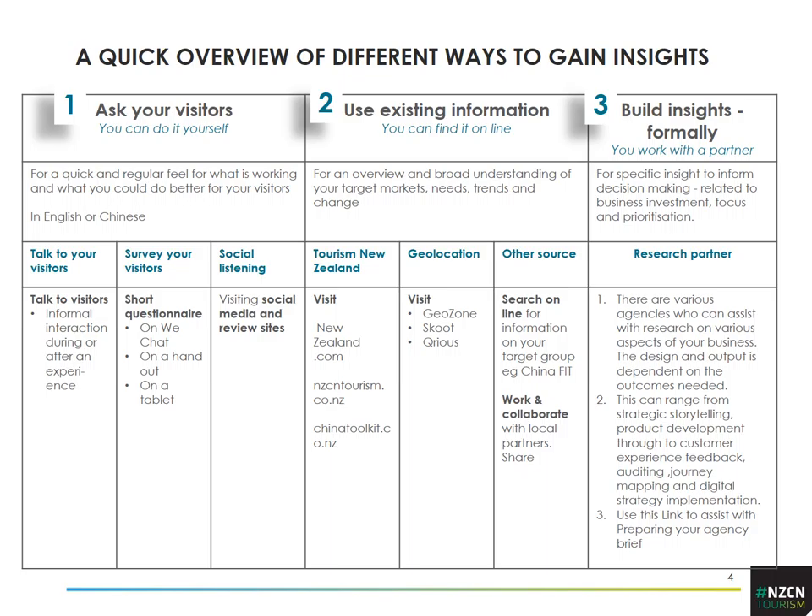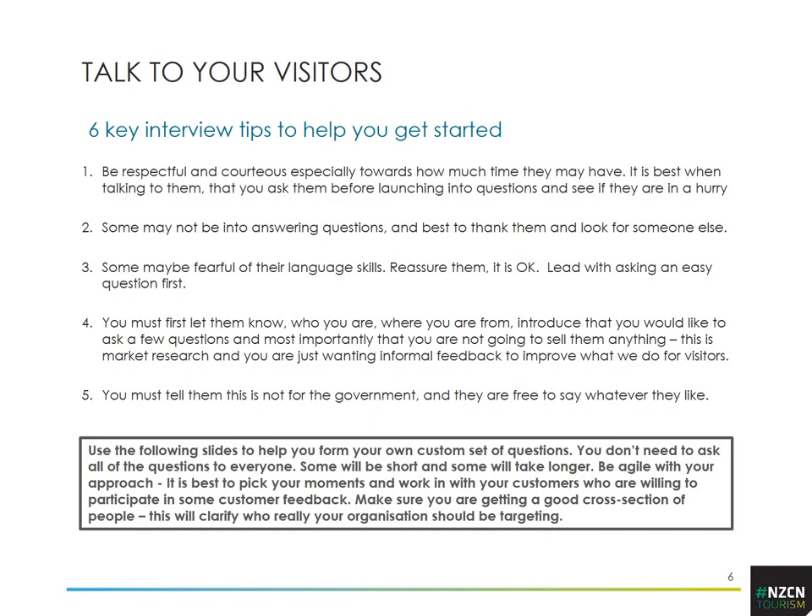Starting with number one: asking your visitors. If you are talking to visitors you can start in any way you like, but a few key tips. First, be respectful and courteous, particularly around their time — they're on holiday and may not have time to talk to you, but if you ask politely many will. If someone's really not interested, just move on. Some may be fearful their language skills aren't good enough — just say it's okay, you're only asking some simple questions, and encourage them to participate.